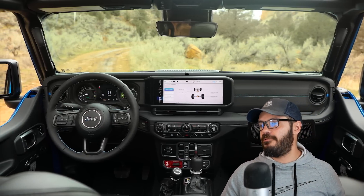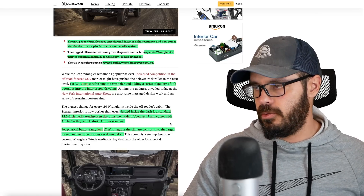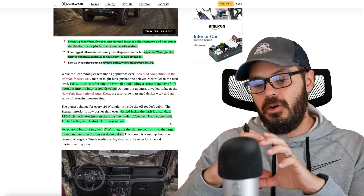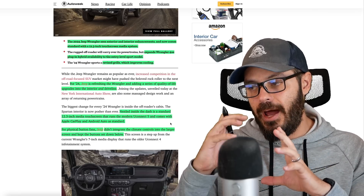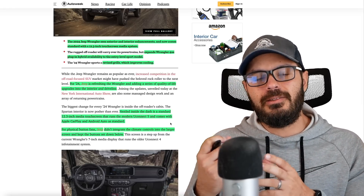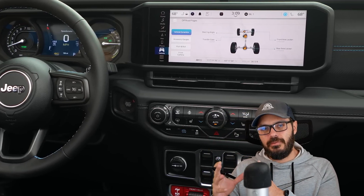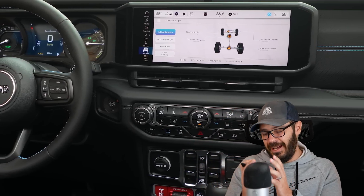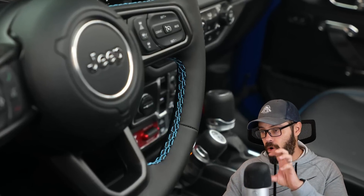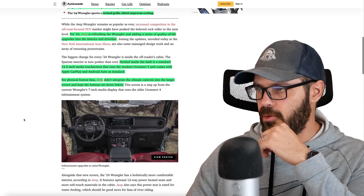For physical button fans, Jeep did not integrate the climate controls into the larger screen — they kept it separate down below. This is what I want to see in interiors. The screen is supposed to supplement everything else. The very necessary functions of the car — climate, radio, and so on — should never be in a touchscreen; they should always have physical buttons. I'm really glad Jeep stuck with that in the Wrangler.